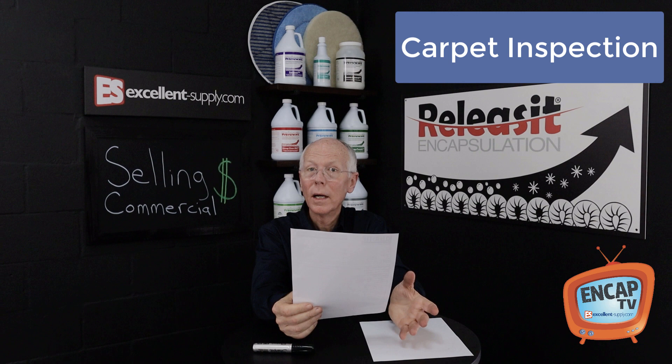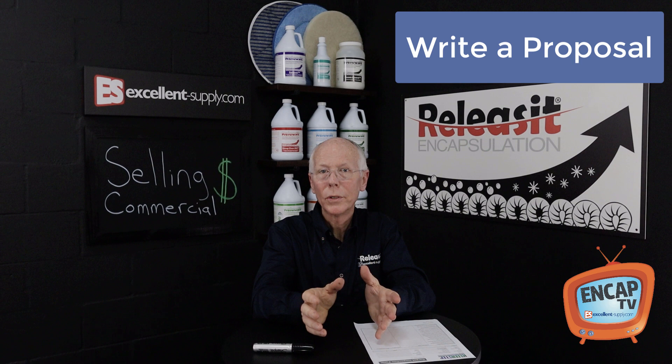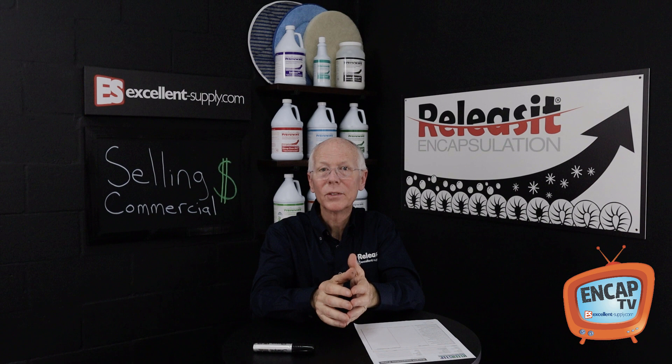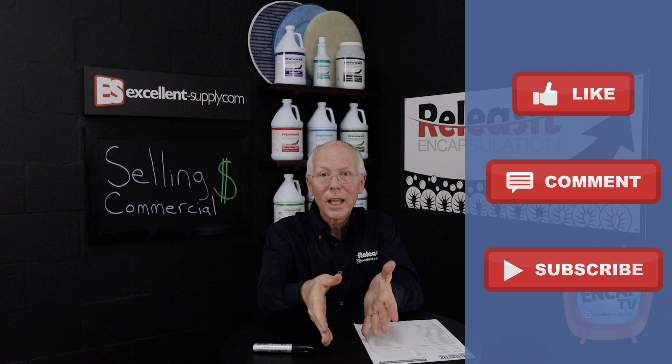After all of that, write a proposal — don't just write it on your business card and give them a price quote, but write up a proper proposal. Show them that you are a professional and that you're there to help them. Hopefully this will help you see how to build a good base of commercial customers and help you max your end cap as you grow your commercial business. Please share your comments below, hit the like button, subscribe, and thanks for watching this episode of NCAP TV.